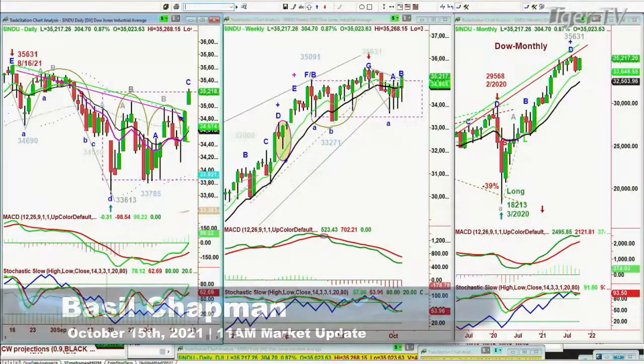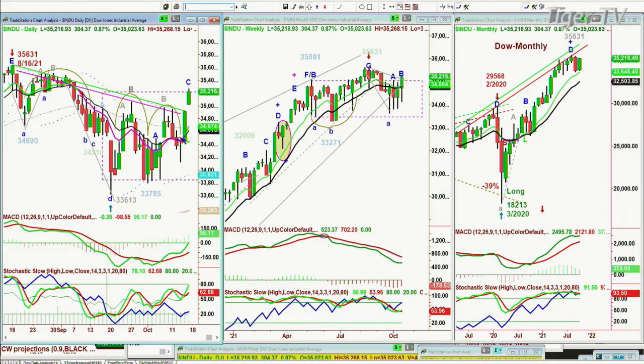Hi, everyone. This is the 11 o'clock Tiger Financial News Network update. We're looking at the Dow up 304 points at 35,217. We were looking at this declining trend line on the channel, and it kept being repelled. Not today — it's spiraled up much sharper, and this is very important because how it closes is going to be a key to what we'll be looking at on Monday or Tuesday.